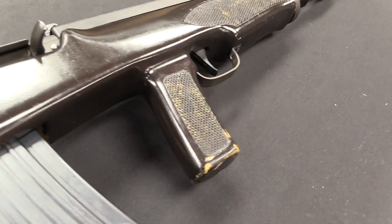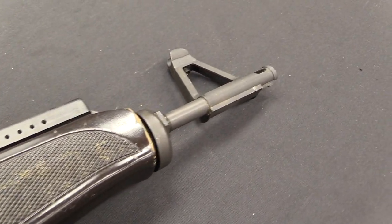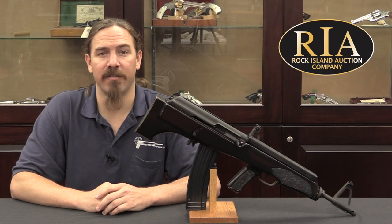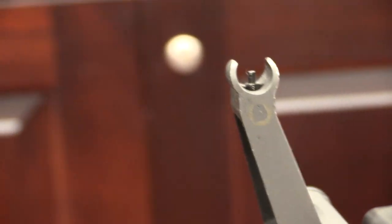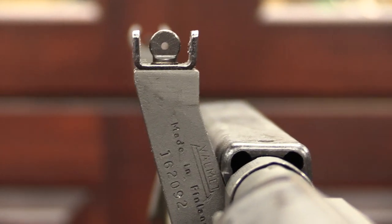Apparently the very first batch of prototypes was made with wooden stocks instead of the urethane they ended up using commercially. They were made in 7.62x39 based on the updated RK-62 rifles, and were rather quickly rejected by the Finnish military — probably a pretty short trial period. One thing recorded in multiple sources is that the front sight had a tendency to hit paratroopers in the face when jumping or moving around with the rifle. Definitely a bad thing.